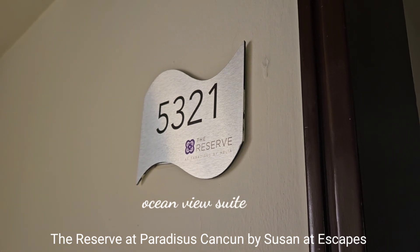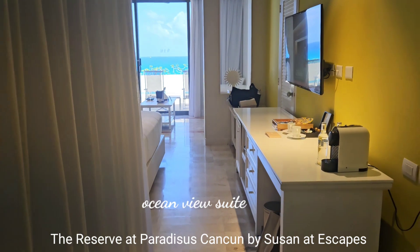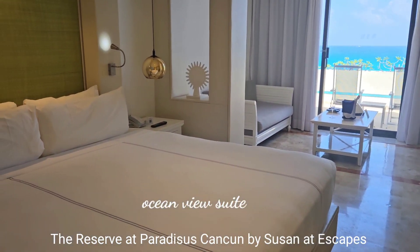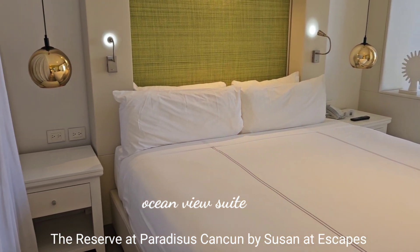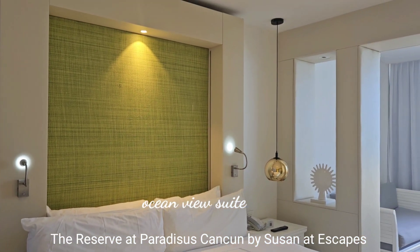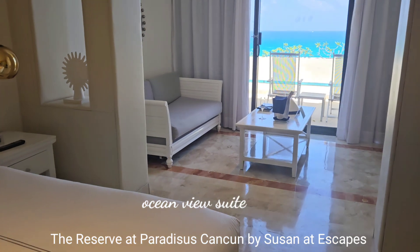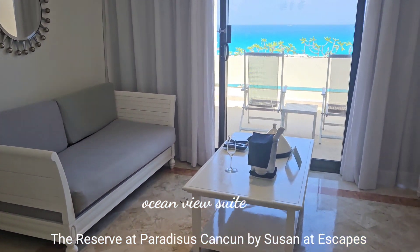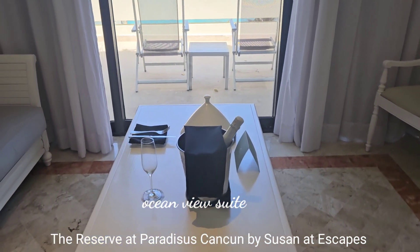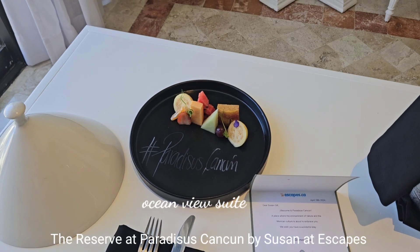I have just checked in to room 5321 at the Reserve. This is an elevated room category called The Suite and it is beautiful — king-size bed, pin lights, a couch, a table for work, and they have provided me a bottle of champagne plus a selection of fruit.